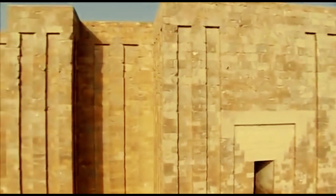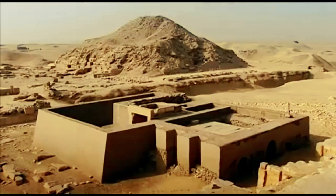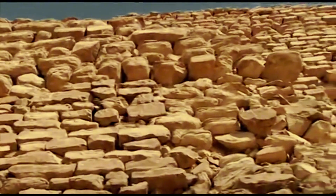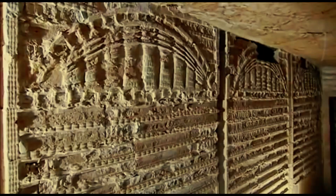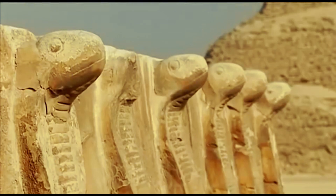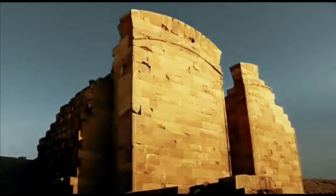It sits in a 35-acre complex including temples, chapels, and other structures. It symbolizes the crown monumentally. Six kilometers of tunneled chambers and galleries exist beneath it. Between the tunnels are the pharaoh's and royal family's tombs, and the burial rooms contained jewelry and other items.